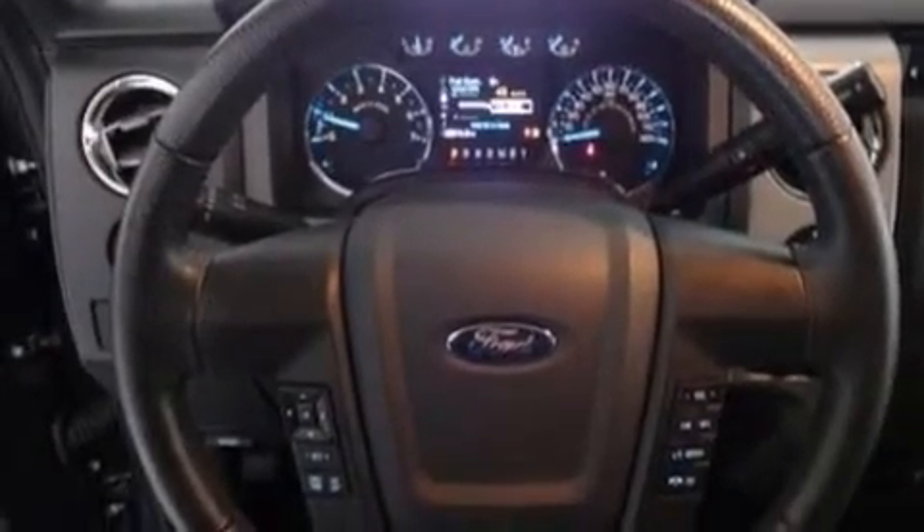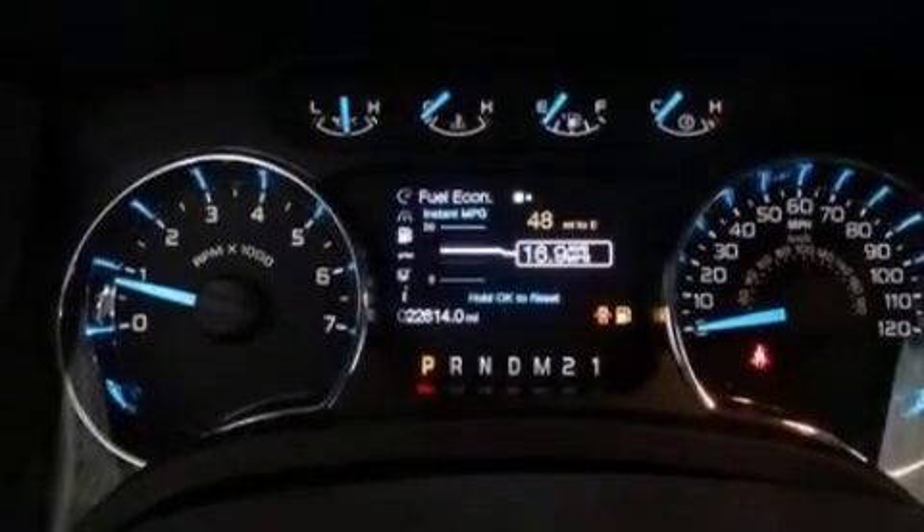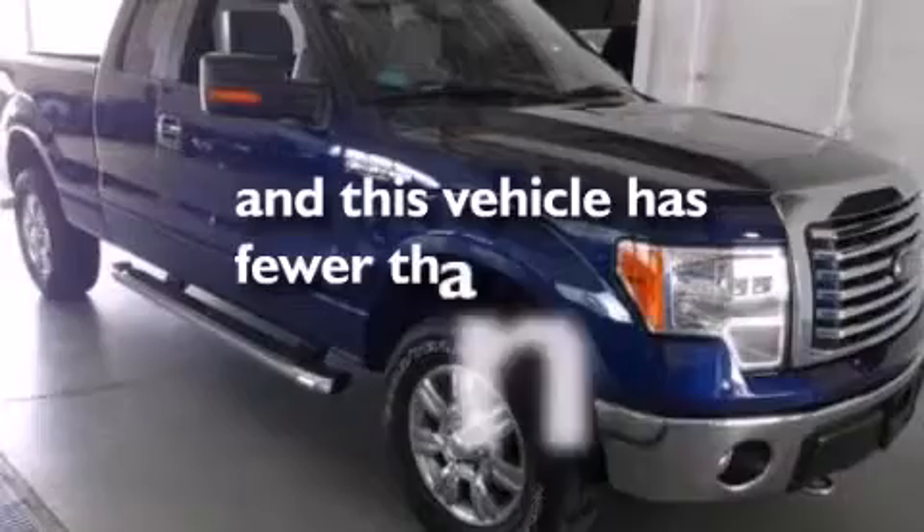Front side impact airbags, four wheel disc brakes with ABS, a keyless entry system, and this vehicle has less than 23,000 miles.